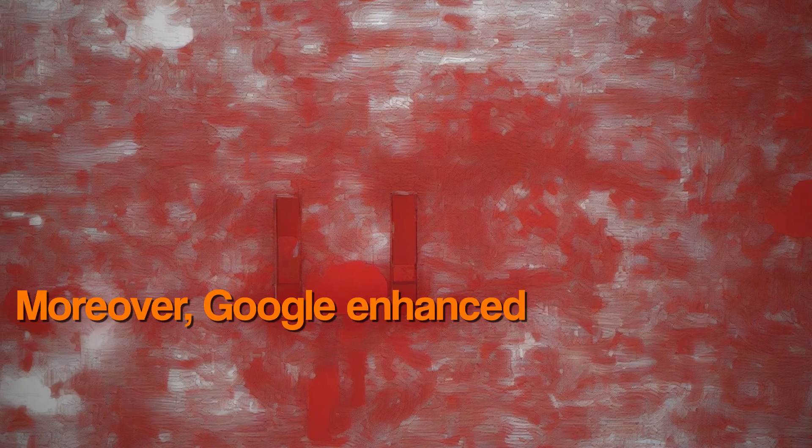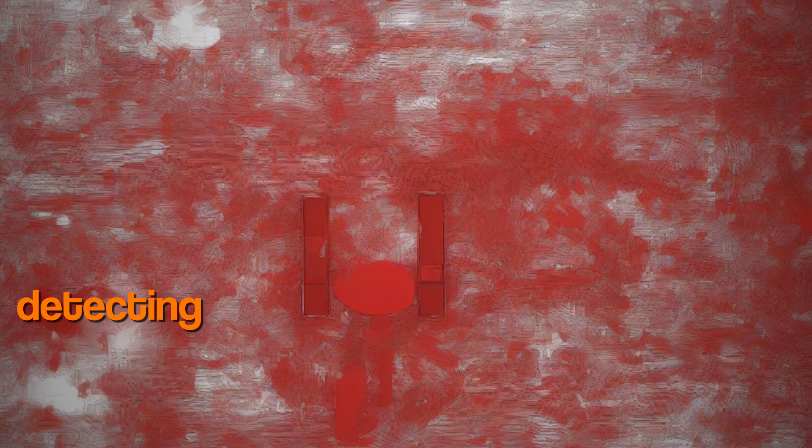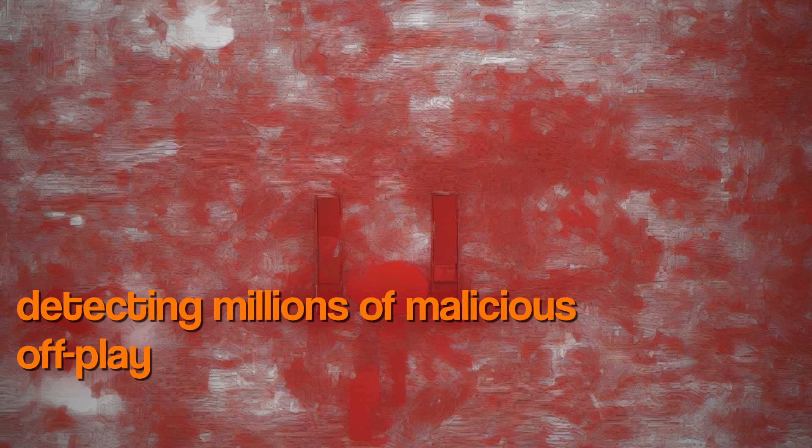Moreover, Google enhanced Google Play Protect's security with real-time code-level scanning, detecting millions of malicious off-Play apps.